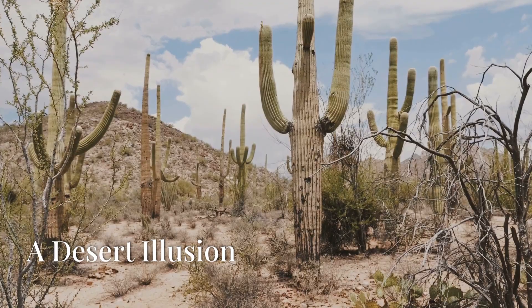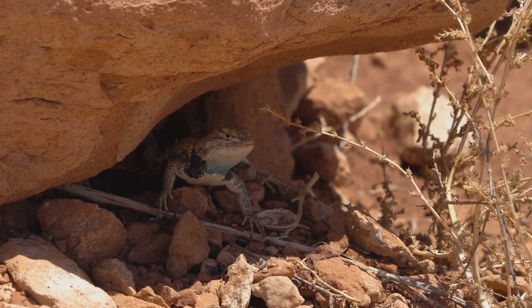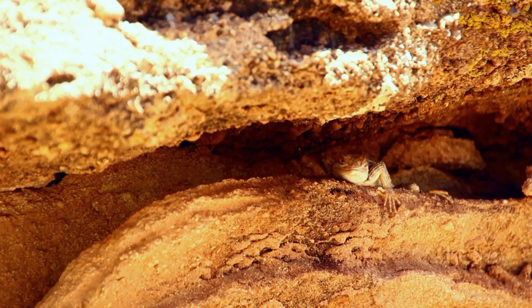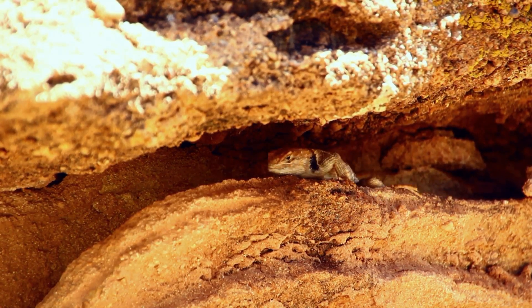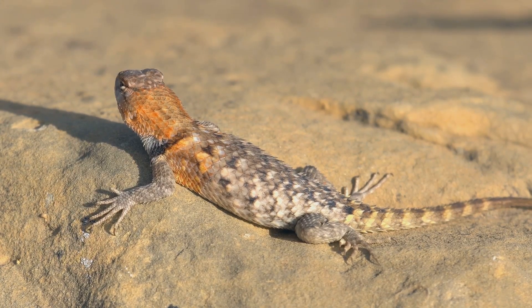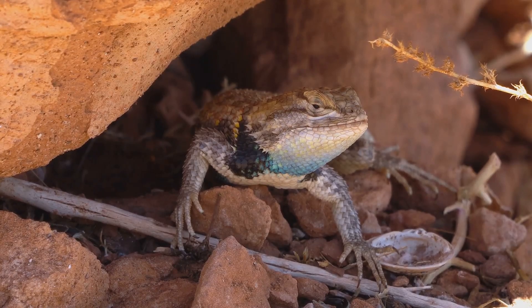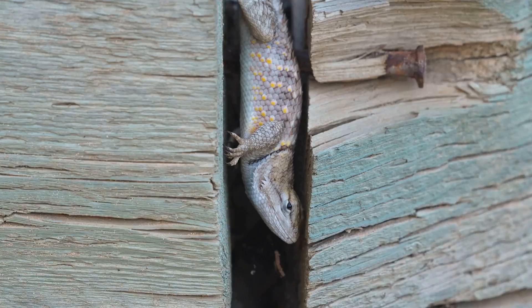In the arid landscapes of the American Southwest, the desert-horned lizard reigns supreme as a master of camouflage. Its flattened, sand-colored body blends seamlessly with the desert floor, making it nearly invisible. The lizard's intricate patterns of brown, tan, and gray mimic the dappled light and shadow of its environment. When threatened, it will often freeze in place, tucking its legs beneath its body and remaining perfectly still.